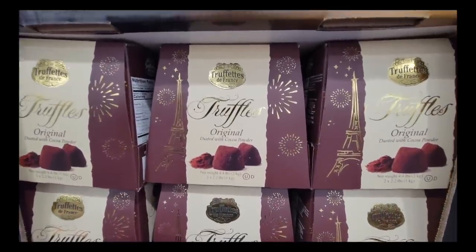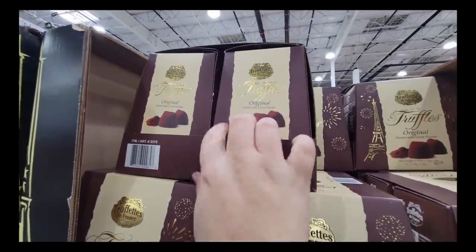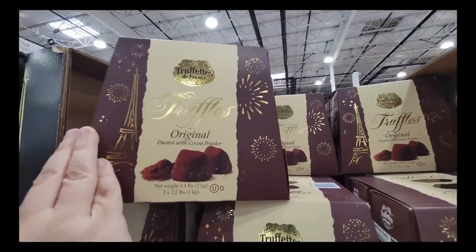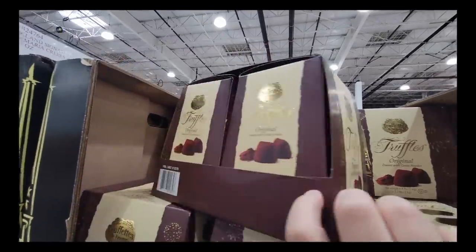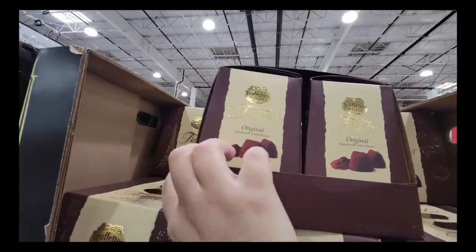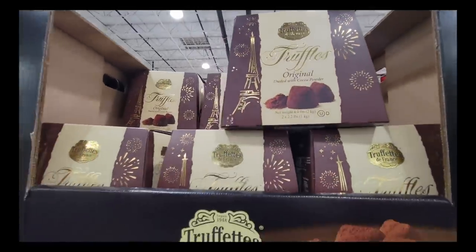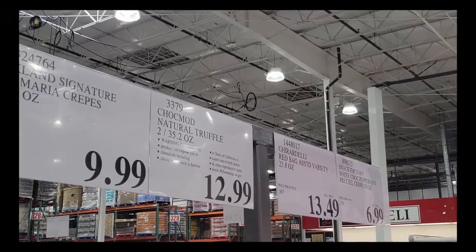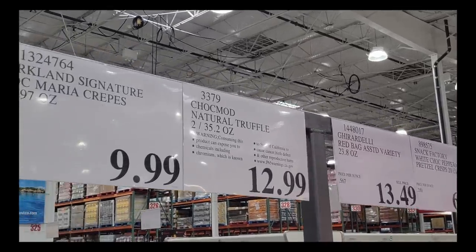And truffles — a lot of different candies and great baskets coming out. This is a set of two with that dusted cocoa on them. These are the original truffles and they are so good, just a little messy when you eat them. For a pack of two you could break it up into two gifts — keep one for yourself. Only $12.99. Not a bad price at all.